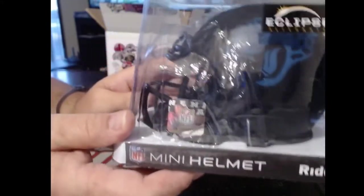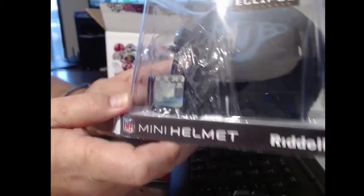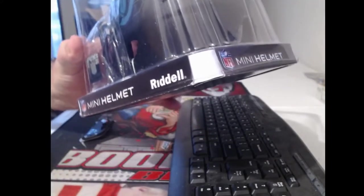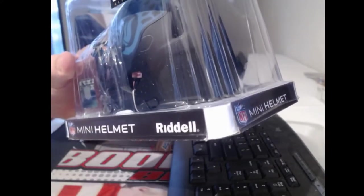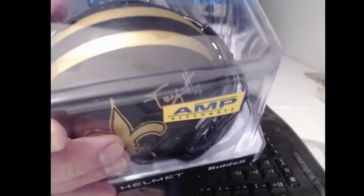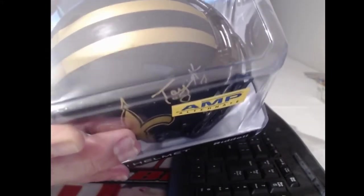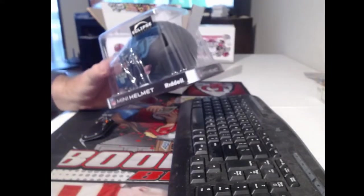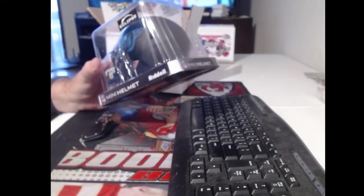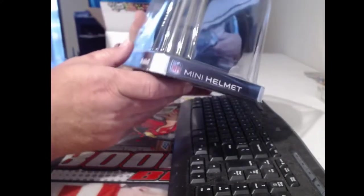We did get Taysom Hill, even on a cool black alternative helmet. Rich Gannon — alright, so we have this Jacksonville eclipse helmet with weird plastic over it and over part of the name too.